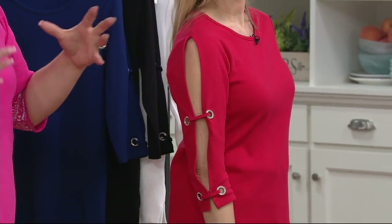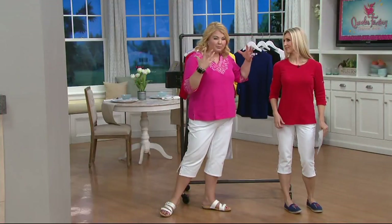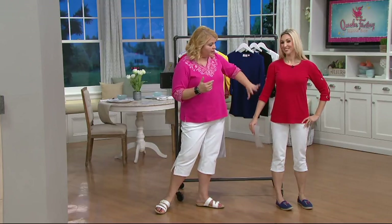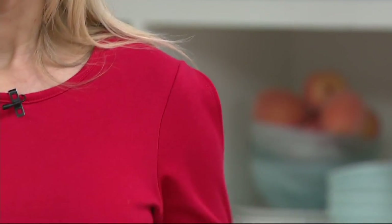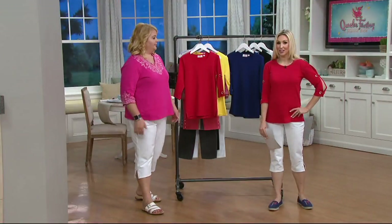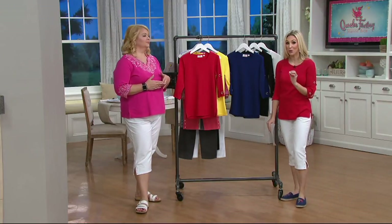Unlike some tops out there with openings up high where you have to worry about what bra you're going to wear, with this it starts at your shoulder seam and goes all the way down. You have those four gorgeous grommets, and then simple and gorgeous in front. You can still wear a necklace with this if you want to — dress it up, dress it down. It's very elevated. This is just such a me piece — I love this piece, and this can be yours too.